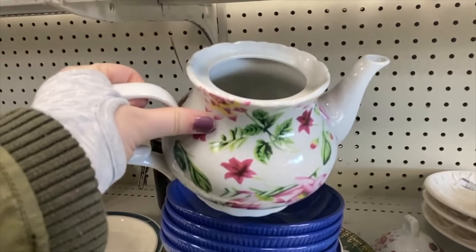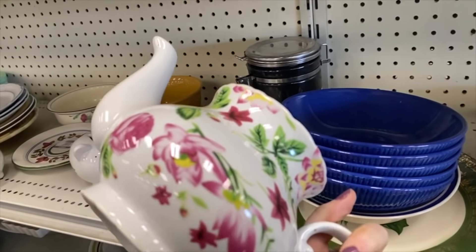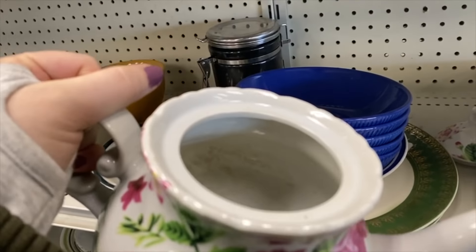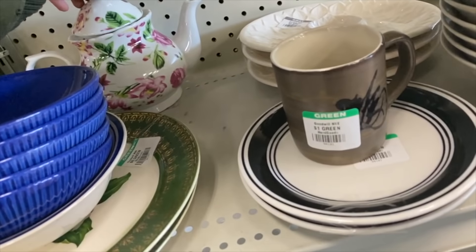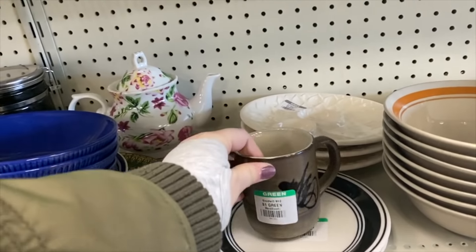Here's a tip if you ever find yourself looking at breakables with only one hand to use: definitely take off any lids first and set those down gently so you can check it out, and you can always put it back after. There's some weird funky stain on the inside of that one that I didn't want to mess with, but it was pretty — seemed to be a little bit on the newer side as well.